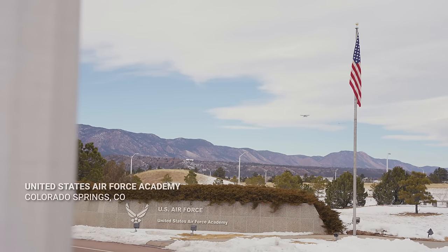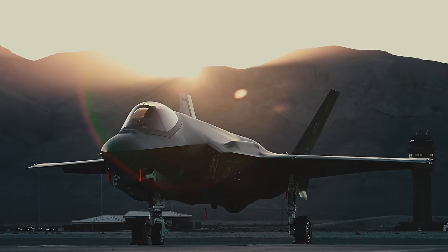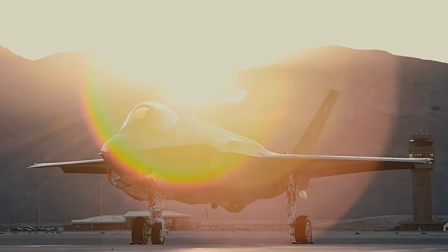We're here at my alma mater, the United States Air Force Academy. Today, we're here to learn about our fifth-generation F-35 Lightning II fighter aircraft. We've both flown fourth-generation fighters — for you, the F-15 Eagle; for me, the F-16, which I absolutely love. But I'm dying to know, what's so special about the F-35?